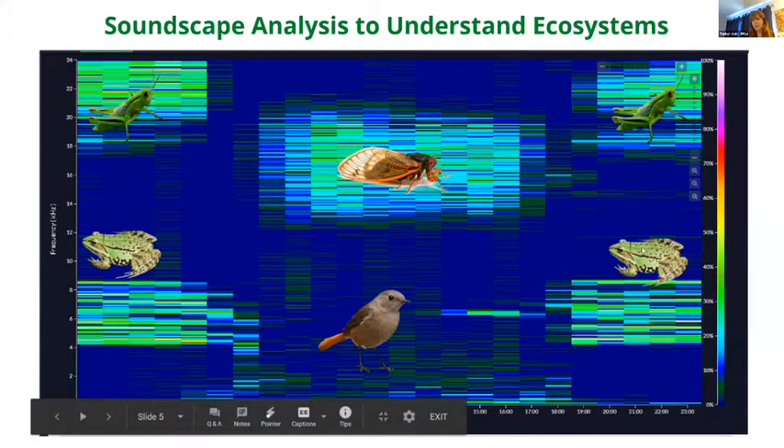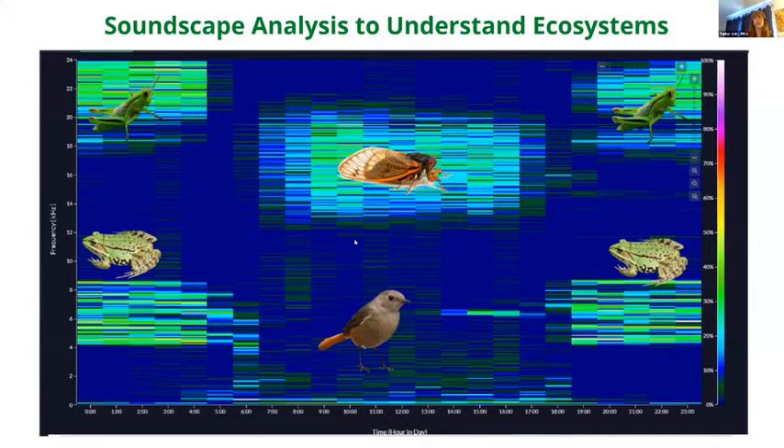Once it becomes nighttime again, frogs start to vocalize again as well. This offers a really cool holistic understanding of what's happening in a 24-hour audio period. You could then take a similar 24-hour recording from a logged area of rainforest and compare to see the real impact of that logging on the ecosystem's acoustic richness.